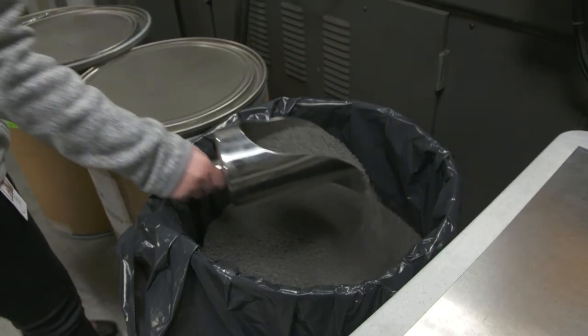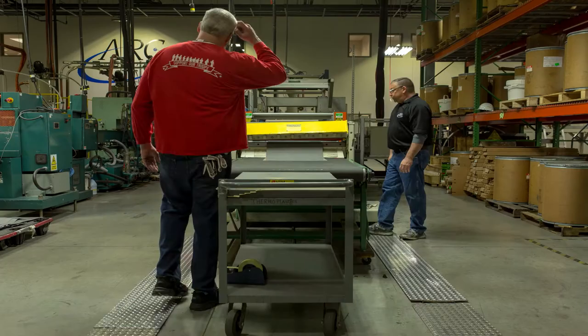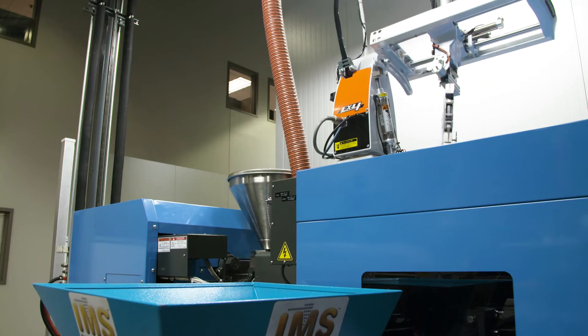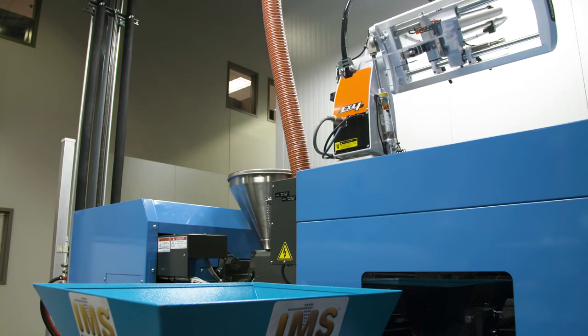We have multiple pieces of equipment that we can do sheet extrusion, configuration of a profile, and then injection molding of customers' requirements.